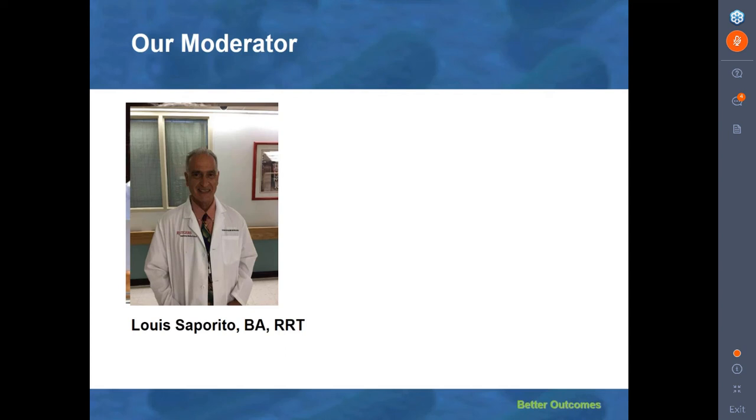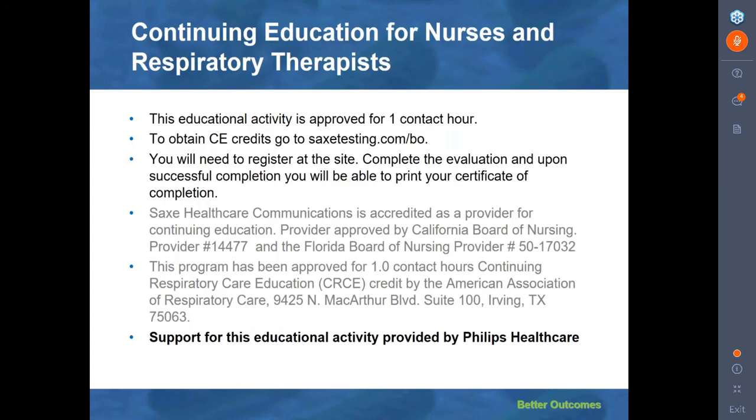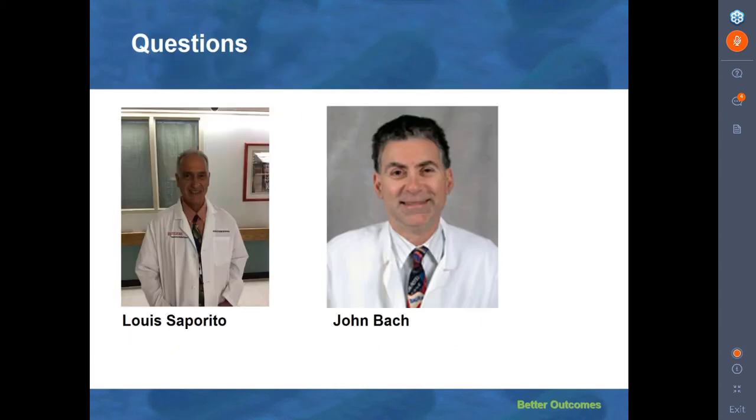Thank you, Dr. Bach, for this most informative and important presentation. We have a lot of good questions coming in. This educational activity is approved for one contact hour; to obtain CE credits, go to sacstesting.com, register at the site, and complete the evaluation. Support for this educational activity has been provided by Philips Healthcare. The on-demand version will be accredited for nurses and respiratory therapists.